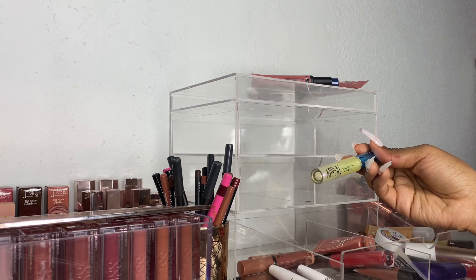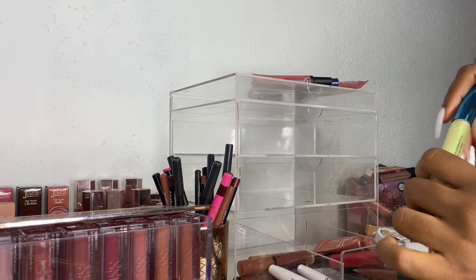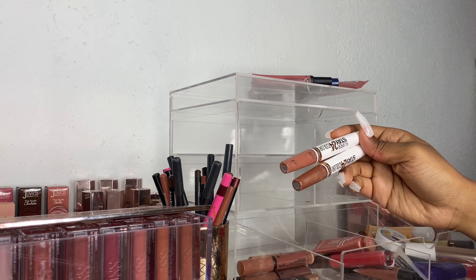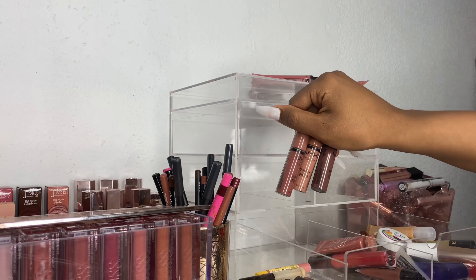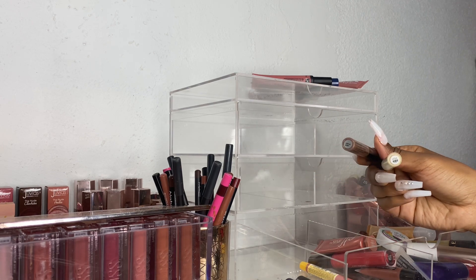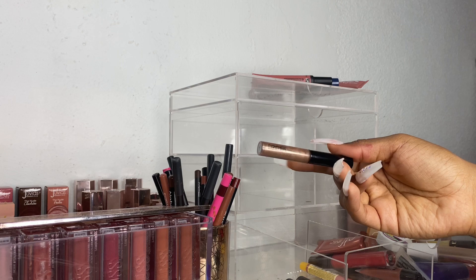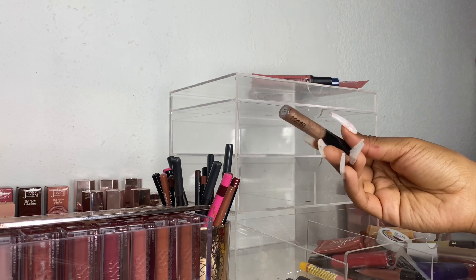Next I have this Appeal Holographic Lip Gloss — I don't remember where I got this from, might have been in a BoxyCharm, but I'm going to go ahead and declutter this, it just did not impress me. Next I have two of the Maybelline Super Stay 24 Color — I really like these and I'm going to keep them. Definitely keeping my NYX Butter Glosses, I love these. Next I have these two MAC Lip Glass — these are really old and honestly this one looks finished so I'm going to declutter this one. I'm going to go ahead and declutter this one too just because I don't reach for it and I have so many browns that I don't really need it.